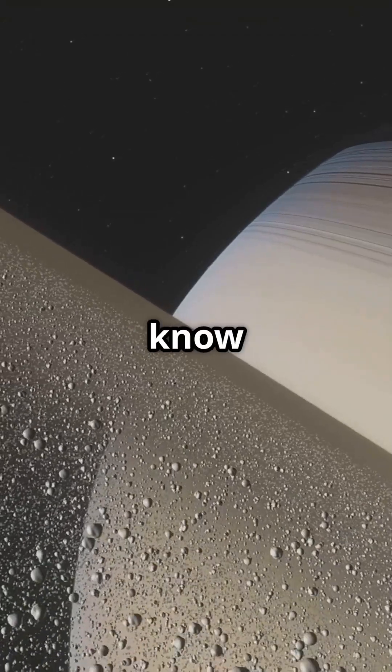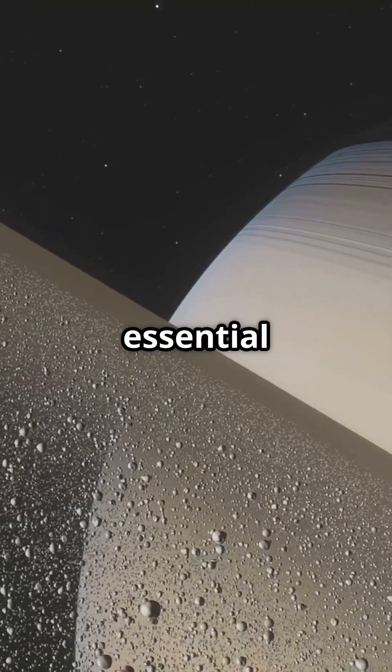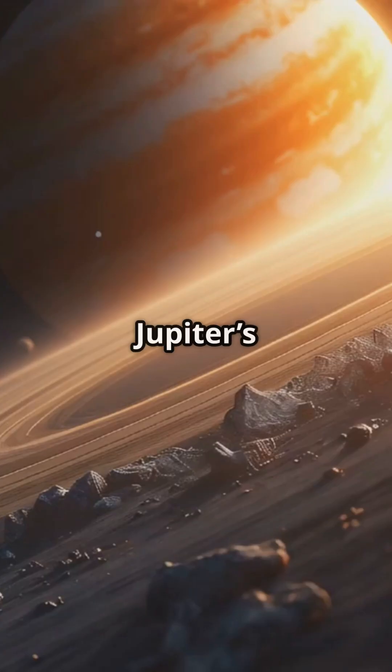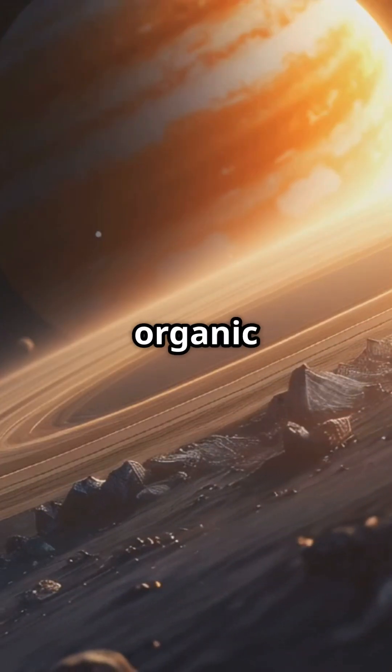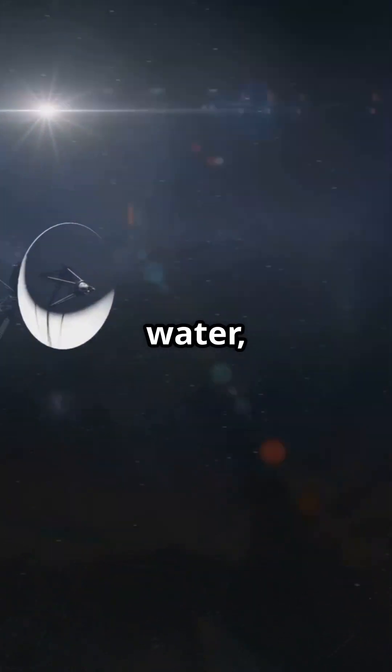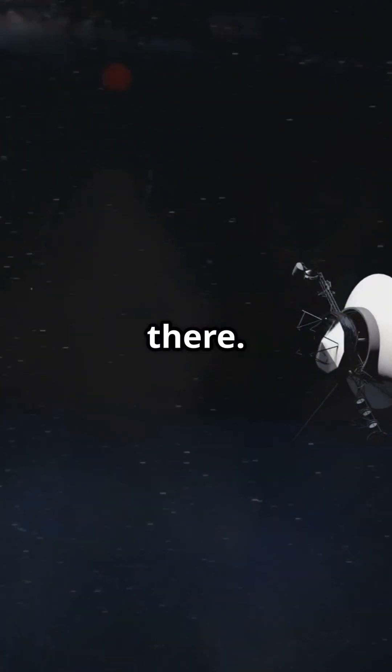For life as we know it, three ingredients are essential: an energy source, organic materials, and liquid water. Jupiter's rings have sunlight and maybe some organic compounds, but there's a catch — no liquid water. Without liquid water, it's hard to imagine life surviving there.